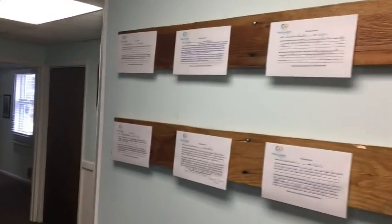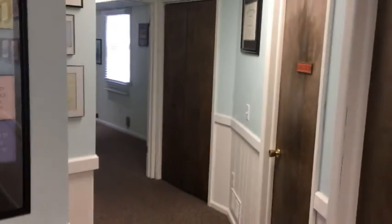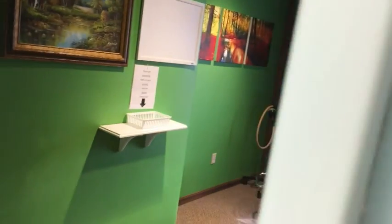You can check out some of our testimonials on the wall. Back there we have a kids room, and this is one of our adjusting bays here.